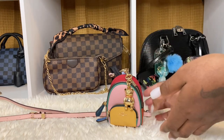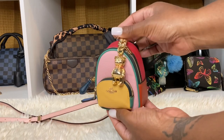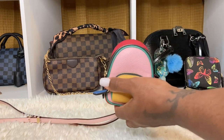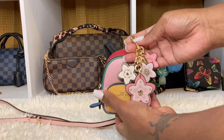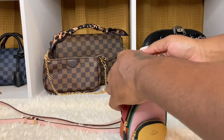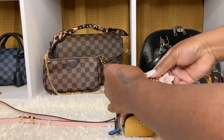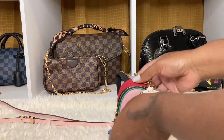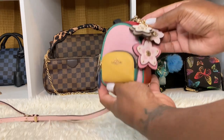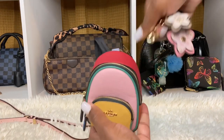I just want to show you what it looks like with this bear charm on here — so cute! And then I also want to show you this other charm I have from Coach. I'm going to put that on there so you can see what it looks like. You can put a pom-pom ball on here, you can do whatever you want, but I just want to show you what it looks like with the little charm on here.